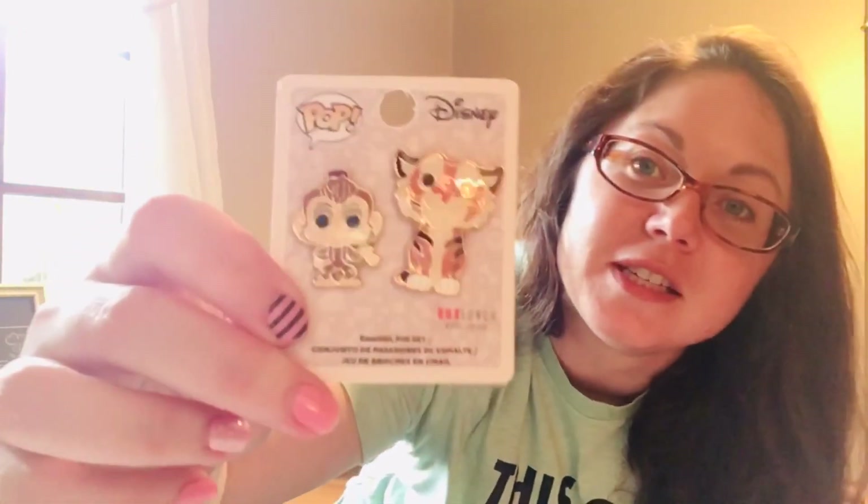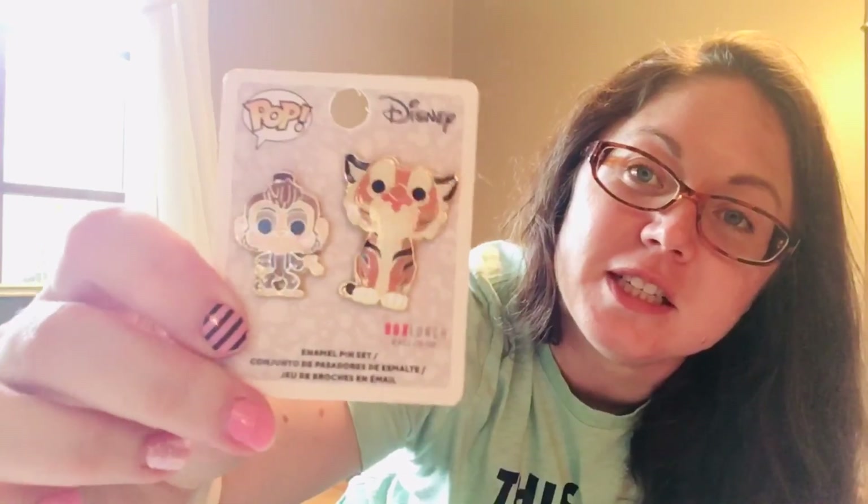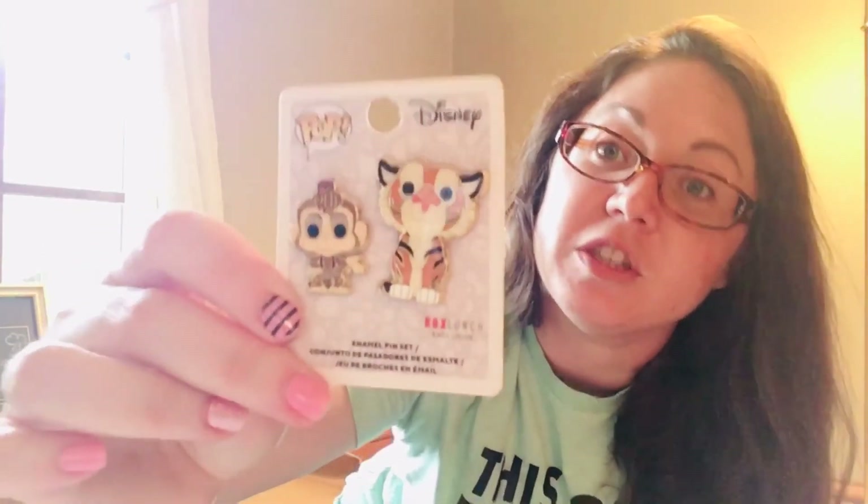Raja from Aladdin! I think he is so cute and he is never on any merchandise. So this was another Box Lunch exclusive two-set from Pop. And he is here with Abu — they were part of the sale too. Oh my gosh, I just think Abu is so cute. I was really excited to get those.